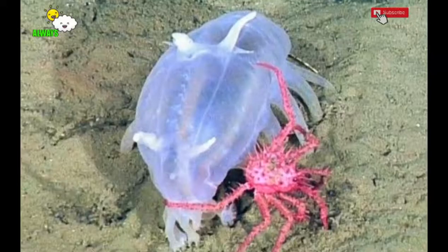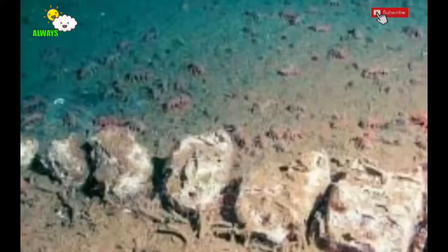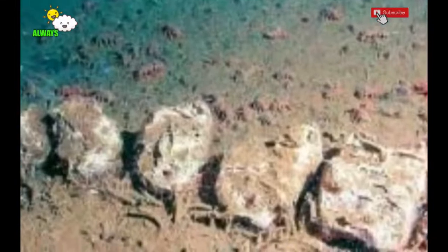It is called a sea pig because its body is oval, fatty, and pink in color, and it has large tube-like legs. Body length ranges between five to ten centimeters, and the legs are five to seven pairs.